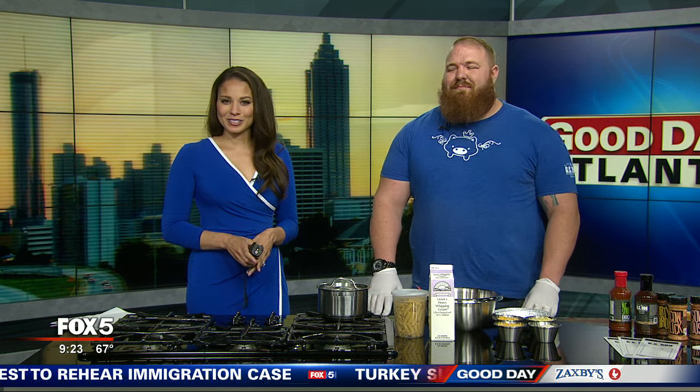The inaugural Atlanta Edgewood Mac and Cheese Festival is this weekend, but it's sold out. That doesn't mean you can't whip up this comfort food staple at home. We have Cody Hanson, general manager and chef at Grand Champion Barbecue, here with their famous award-winning mac and cheese recipe.